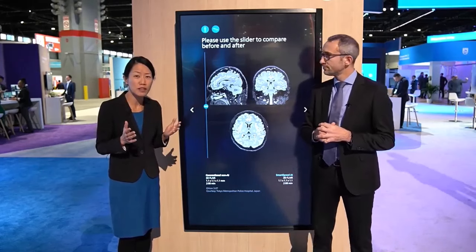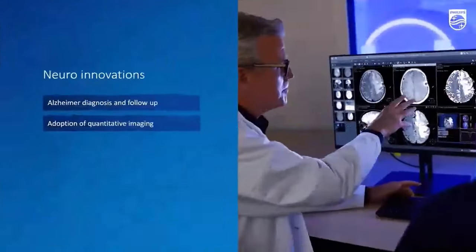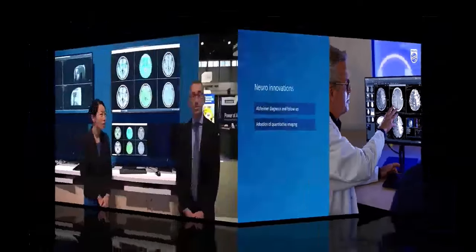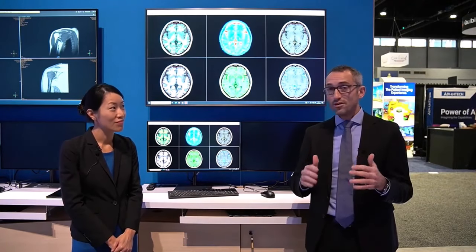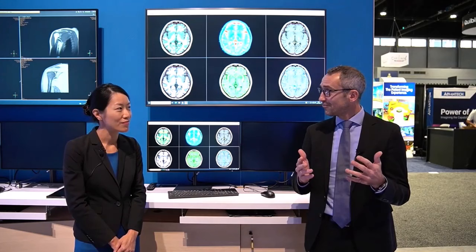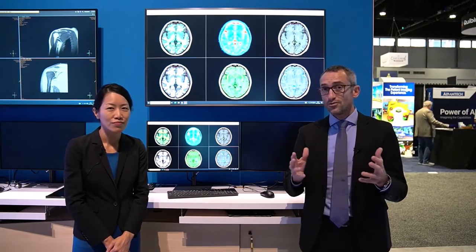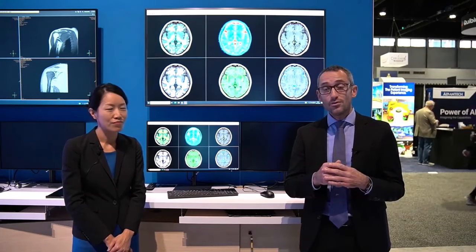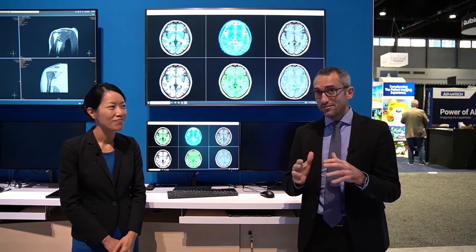Besides SmartSpeed, there are many more clinical innovations this year. There is a lot going on in neuroimaging — two new fast AI-based quantitative techniques. There are significant developments in the drug industry supporting neuro diseases, and imaging plays an important role. Quantitative assessment is becoming more and more important for follow-up studies, and this is where AI-based automated quantification delivers fast outcomes.